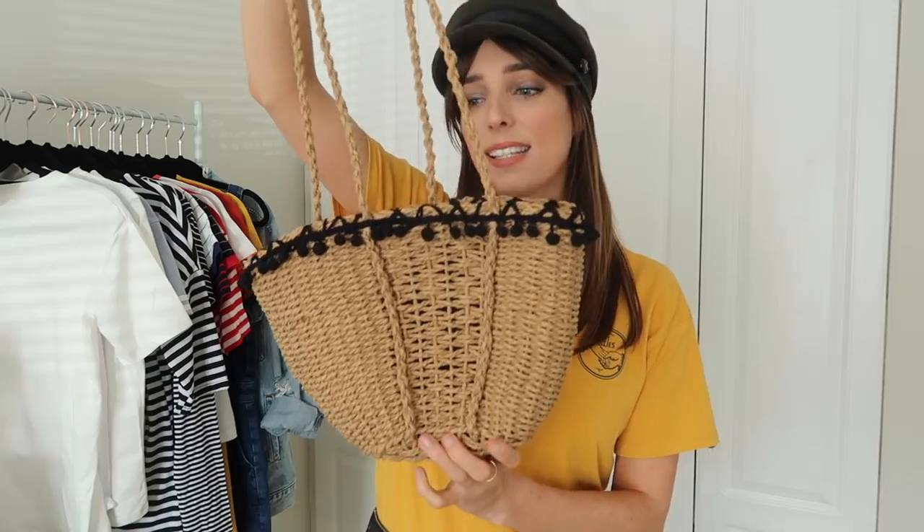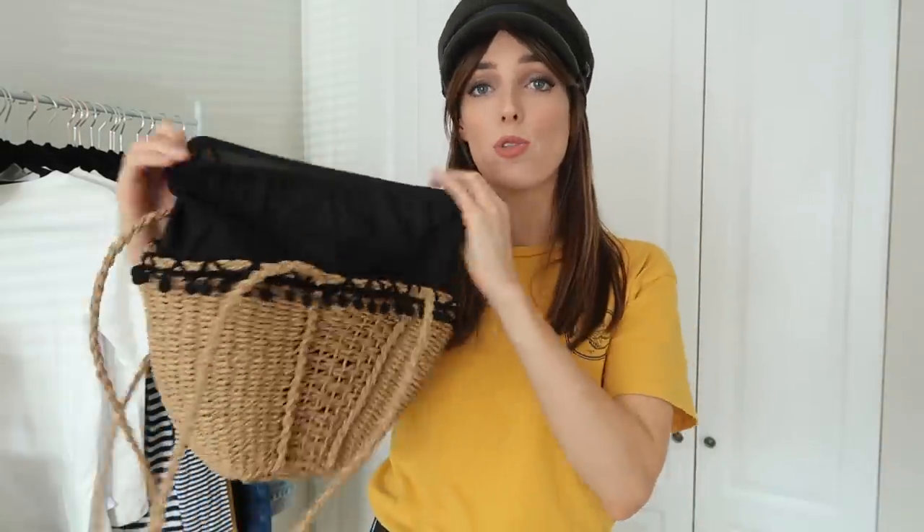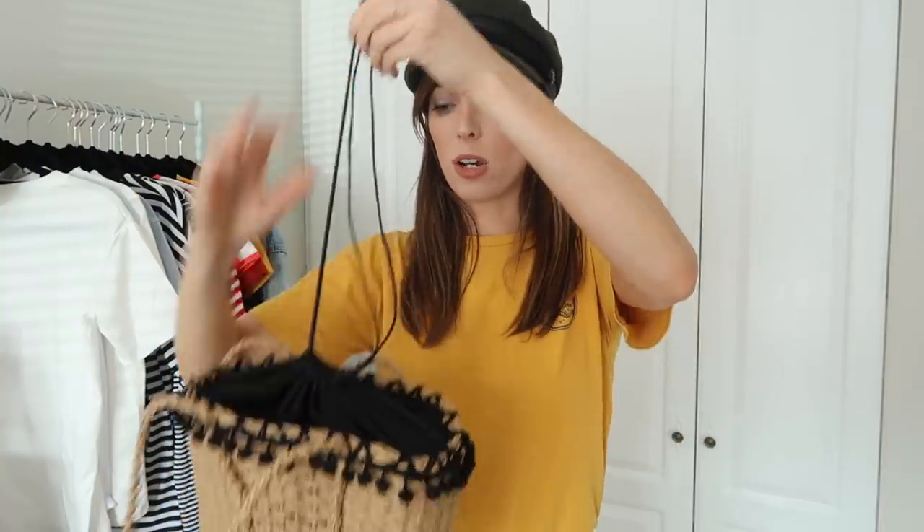Another basket bag I absolutely love is this one I picked up in Pennies. It's really handy because it has a long strap, so it's great for days when you're a bit more on the go and don't want a handle-style one. What I also love is it has a drawstring tassel so you can tie it up — your stuff isn't falling out. Sometimes with basket bags they're a real security issue, so this is more practical. If you don't have a Pennies or Primark near you, I also saw this exact bag on Romwe for about €8.